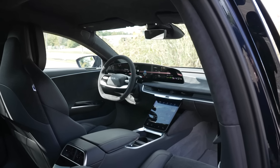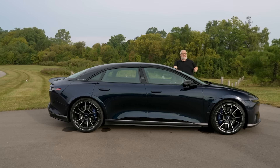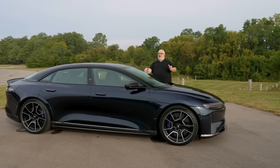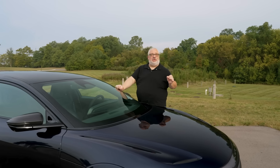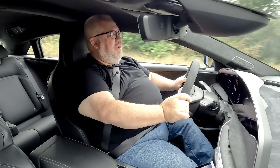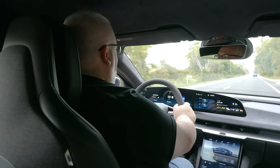So what does all this power and technology get you? It gets you a five-passenger luxury sedan that can go from zero to 60 in what Lucid says is 1.89 seconds and that tops out at 205 miles per hour. I have a hard time conveying just how quick that is in words — suffice it to say that it takes you longer to say '1.89 seconds' than it does to actually go from zero to 60 in a Lucid Air Sapphire.